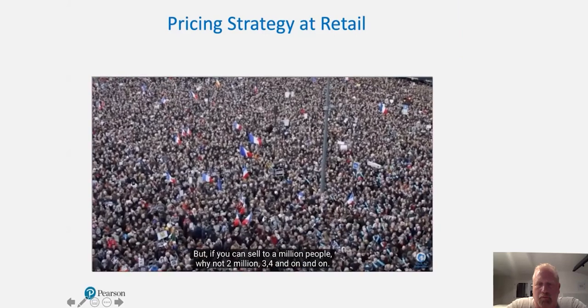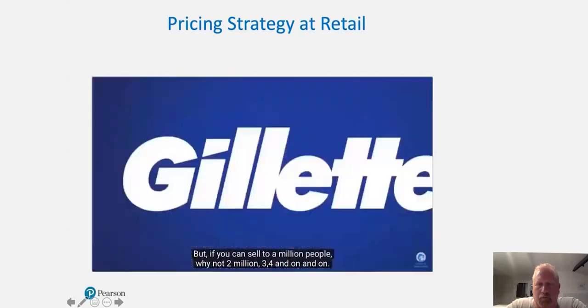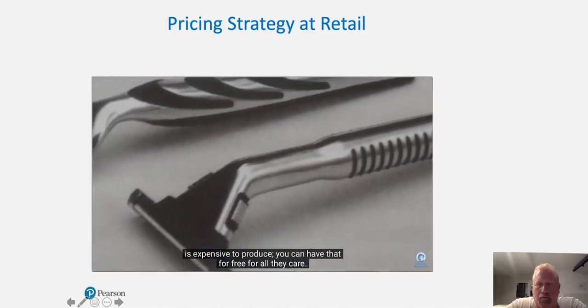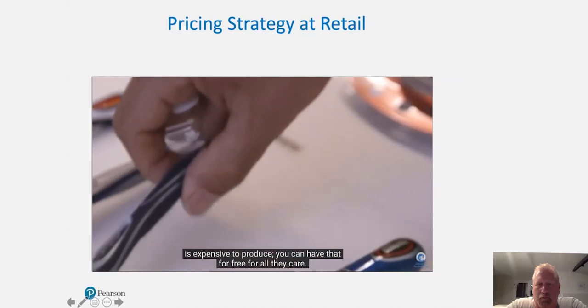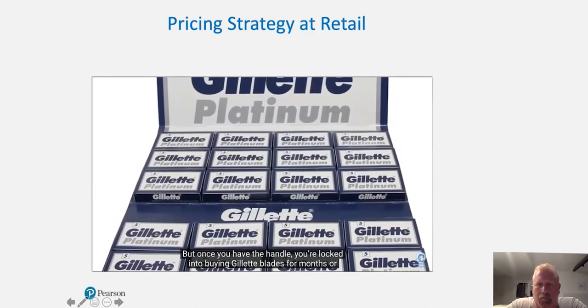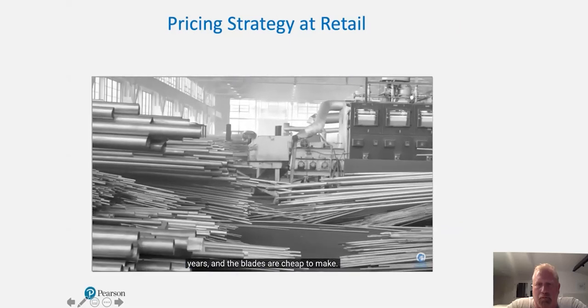Better to have a million customers making you a dollar profit than one customer making you a million, because you can't rely on just one customer and it might be hard to find another. But if you can sell a million people, why not two million, three, four, and so on? So when Gillette sells you a razor, they don't need to make any money on the handle, which is expensive to produce. But once you have the handle, you're locked into buying Gillette blades for months or years, and the blades are cheap to make.